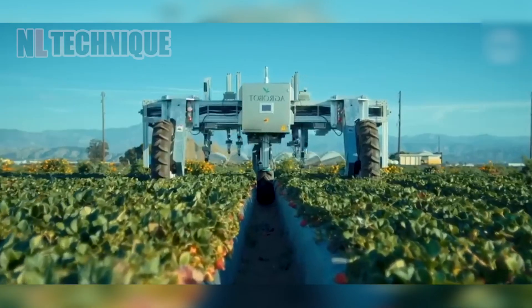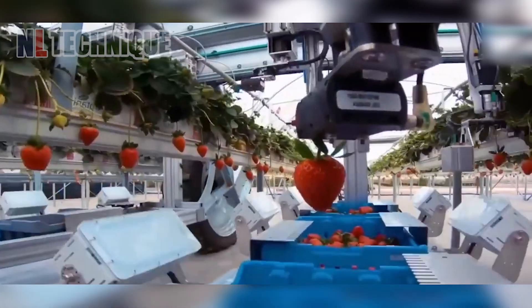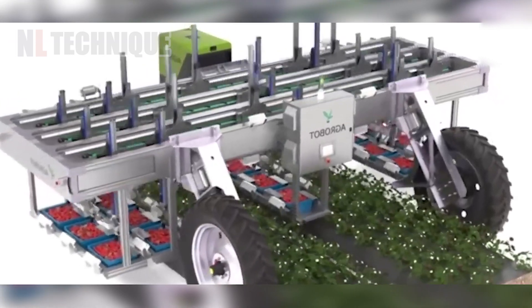Using an advanced computer vision system, the e-series agricultural robot can accurately identify mature strawberries and harvest them appropriately without damaging the berry or plant.